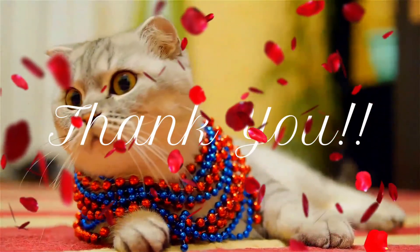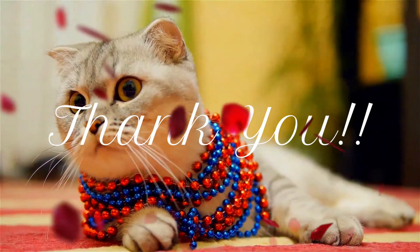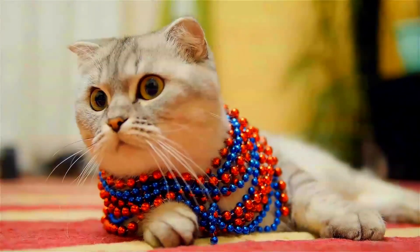Thank you very much for your patience, and we will meet pretty soon. Bye for now. Keep smiling.